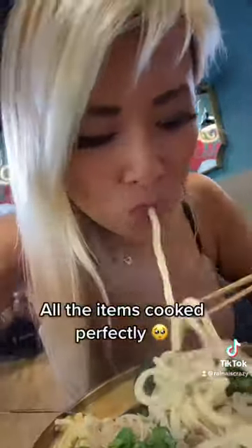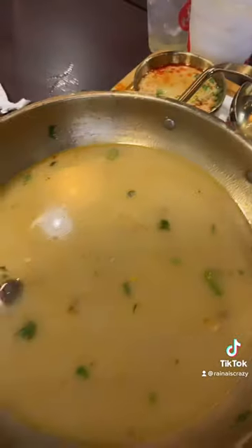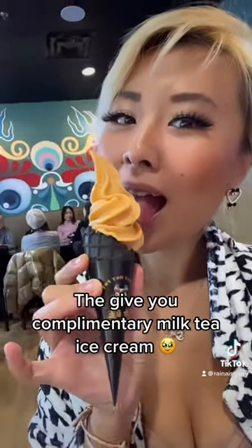All the items in here are actually cooked perfectly — the noodles were super chewy and everything tasted really fresh. I was honestly really impressed with the quality. I would definitely come try this place again, maybe with a different broth next time. They also give you complimentary milk tea ice cream — how cool is that!